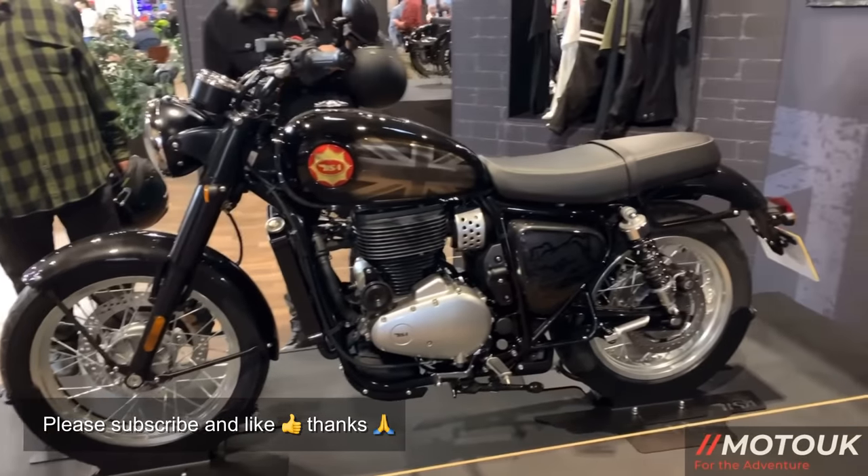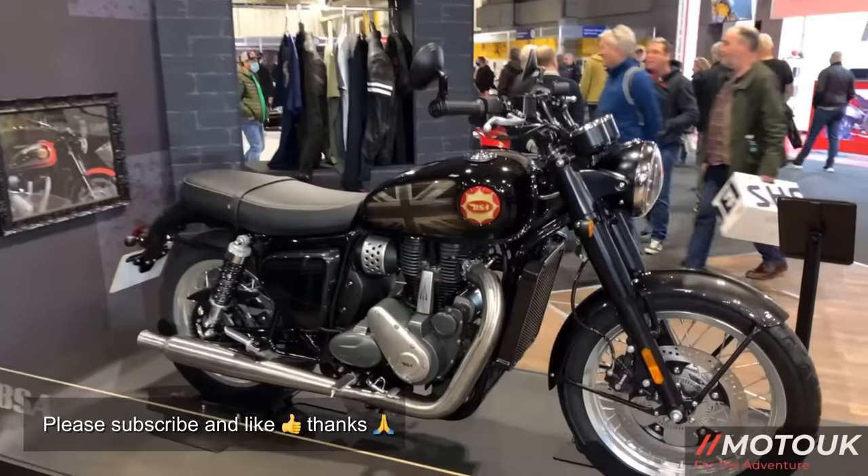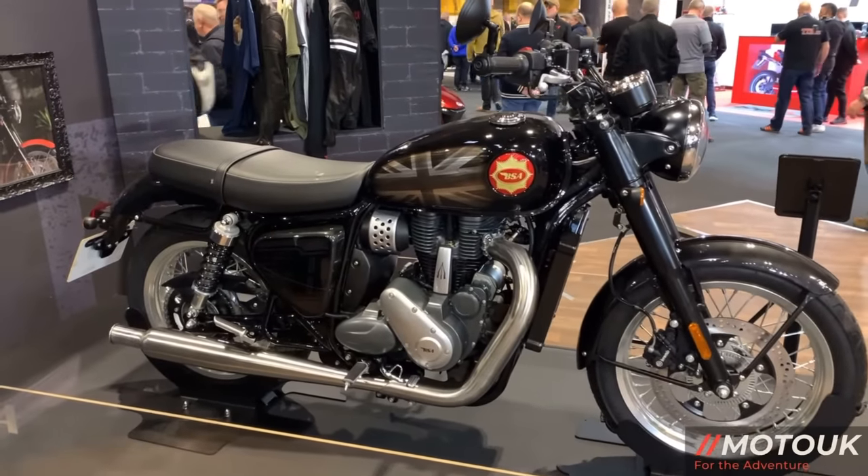So if you're looking for the new Gold Star, get your order in to BSA once it becomes available from Monday July the 18th.